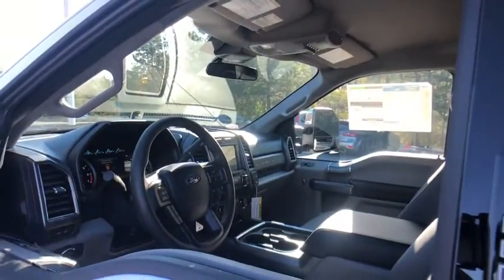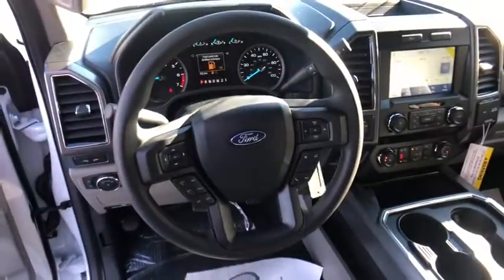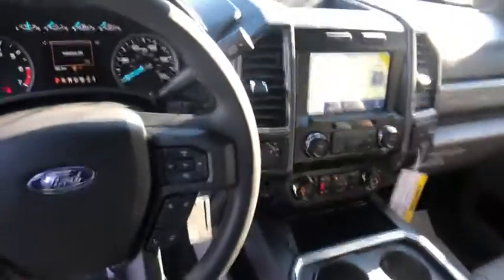Electronic stability control, power windows, security system, trip computer, compass, tachometer, panic alarm, overhead console, brake assist, remote keyless entry, driver vanity mirror, halogen headlamps.